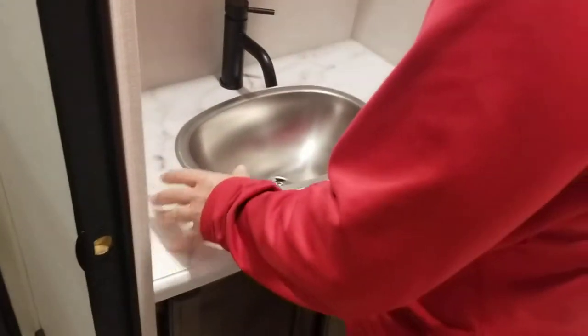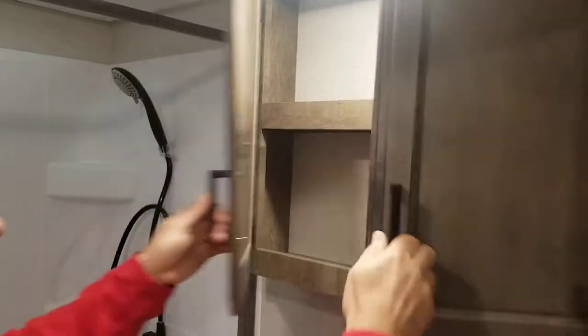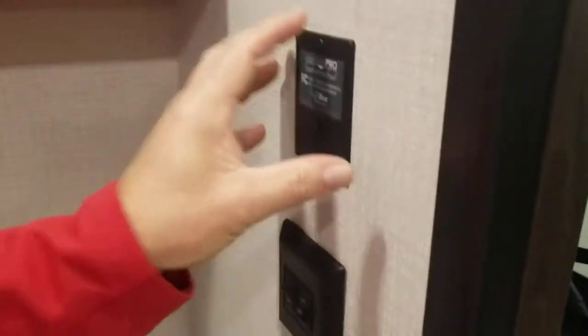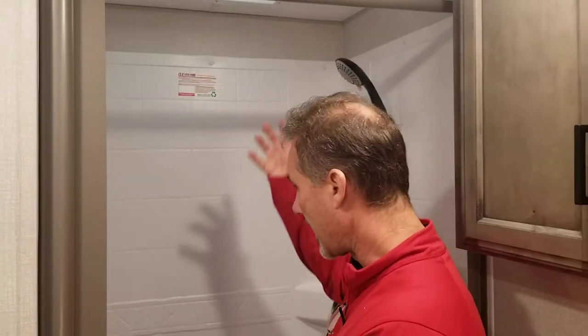In the bathroom, not much has changed. Nice little vanity with plenty of counter space, a sink, and a new faucet this year. Very large medicine cabinet with a shelf, and a second medicine cabinet for extra storage at the top. Foot-flush porcelain toilet. We have a switch for the light, a switch for the power fan, and the Level Mate Pro system — a device that syncs to your phone to help you level the trailer. New this year, they added a motion detector LED night light. There's a vent for AC to the roof, a vent for heat to the floor, and a 36 by 30 shower with a roll-up shower curtain. There's a skylight as well.